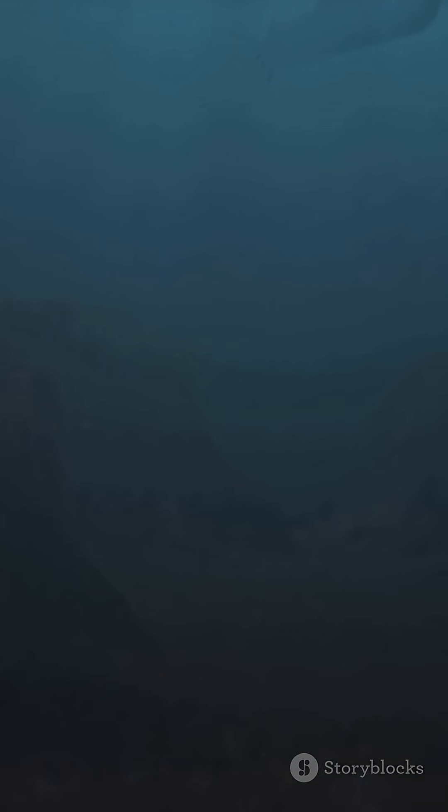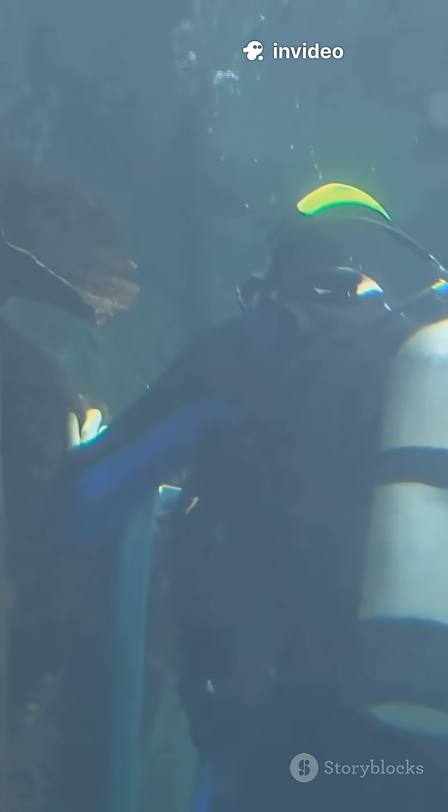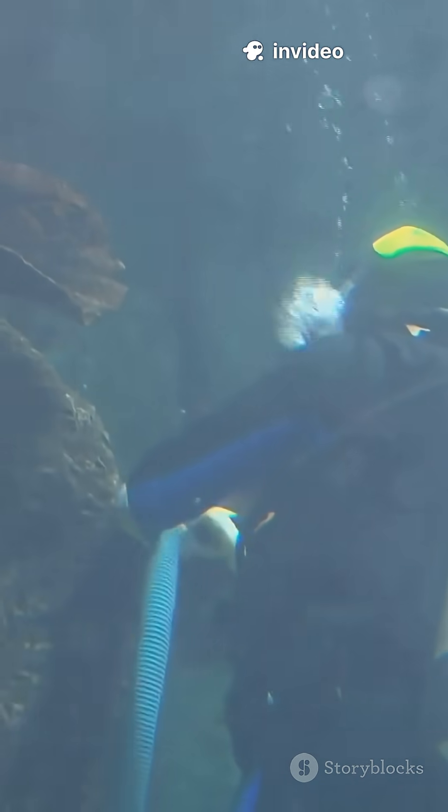Scientists map hidden mountains and valleys beneath the waves. Industrial teams locate oil, minerals, and even check if it's safe to drop fishing nets or lay pipelines.